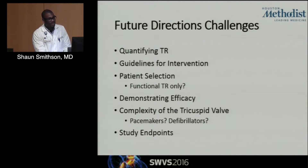Quantifying TR has been somewhat difficult, especially given that there's no consensus on how to actually quantify TR. We're also not really sure when to actually intervene on the valve — do we use pulmonary hypertension, do we use RV dysfunction? There's no real consensus on how we pick these patients, or whether we intervene concomitantly with the mitral valve repair or wait afterwards to see whether or not they have further worsening of their tricuspid regurgitation.